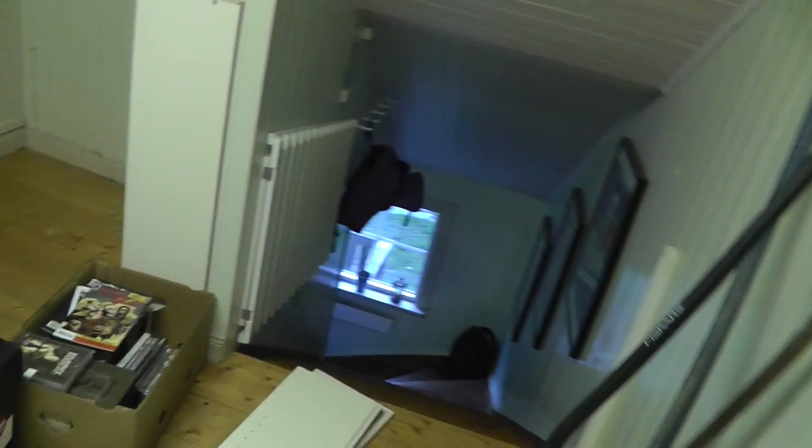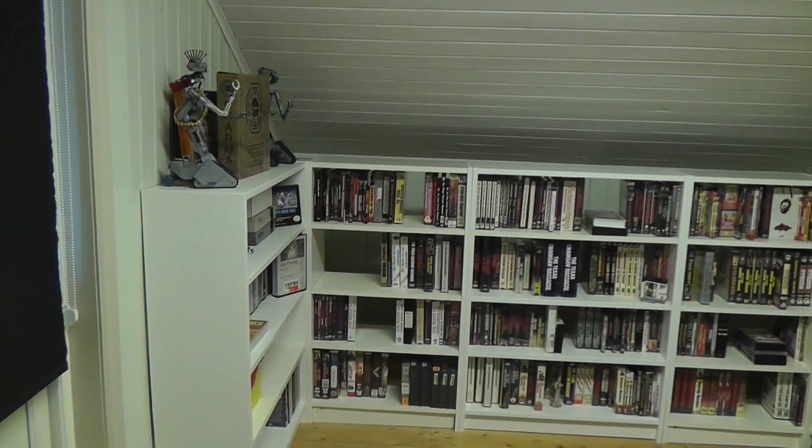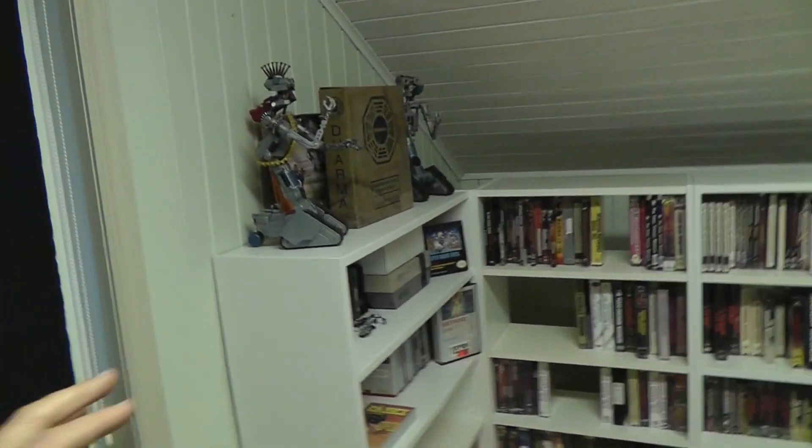I'm still not done with the movie room so forgive me if things are a bit out of place, but I thought what the hell, I'm just gonna do a run-through of the new stuff in the Texas Chainsaw Massacre collection. Just want to give you a bit of an overview of what the shelf looks like. We are in the exterior DVD room, the smaller one, which is now upstairs. There is a main DVD room but I'm not going to show that today.